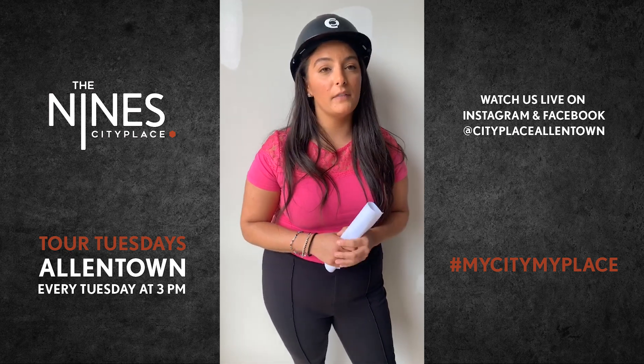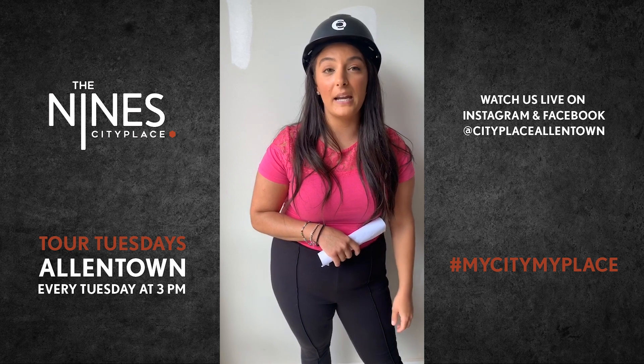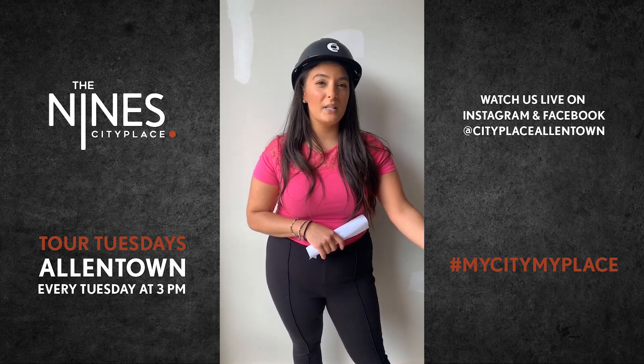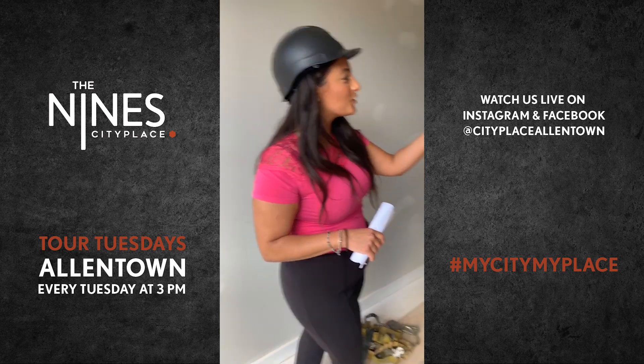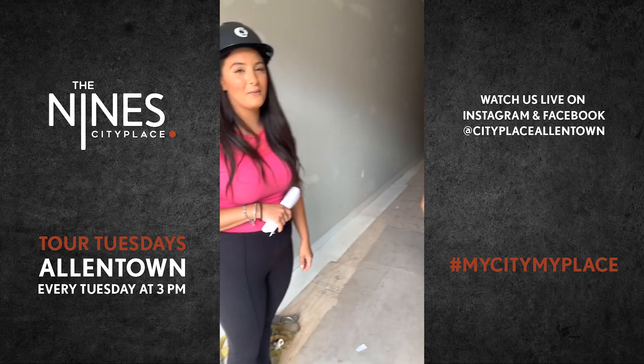Make sure to be commenting on all of our live videos — that way you can be in the running to win a gift card to one of our downtown Allentown restaurants. Usually we do the downtown Allentown Market, so it's a $25 gift card. As always, we've got Christina here with us to help out with some of these questions.